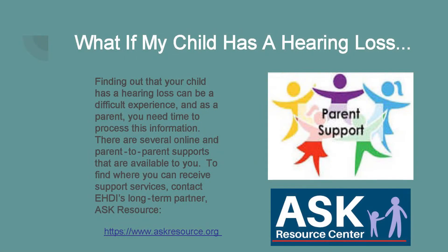If a diagnostic ABR evaluation indicates that your child does have a hearing loss, it can be a very difficult experience for a parent, and you will need some time to process this information. There are several online parent-to-parent supports available at this time. To find support services, please contact EHDI's long-term partner, ASK Resource, at www.askresource.org.